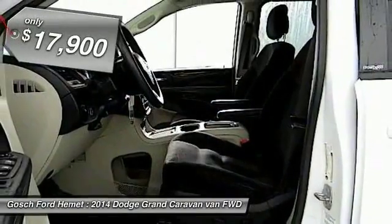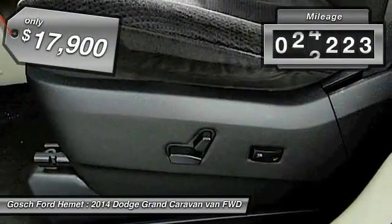It is priced below $20,000, and this vehicle has less than 60,000 miles.